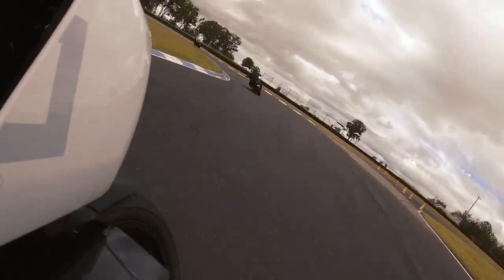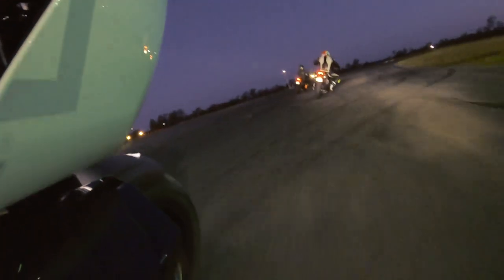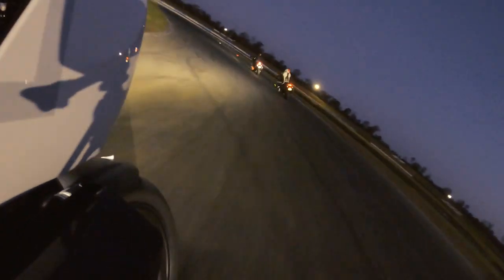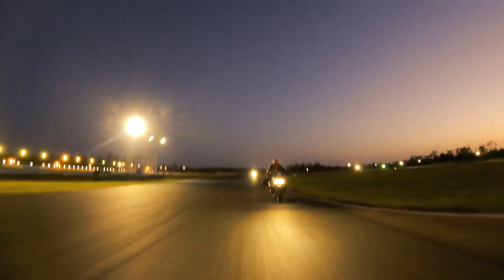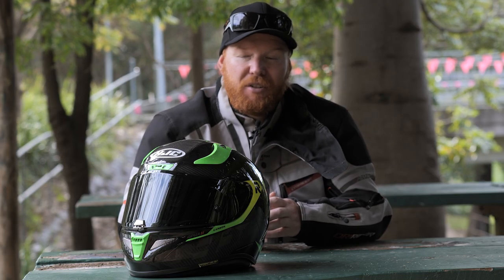Two days later we went out to Willowbank — Queensland Raceway — and did a night track day on the Friday night, same crew. Riding in the dark, somewhat dark, but awesome time. After the track day two days before, you already knew the feel of the bike. A bit hard to see in the dark but you got around it — there were lights and the bike's lights were very good. We had a full Harley group: a couple of Lowrider S's, a couple of XR1200s, and the Pan Am. Sensational time.